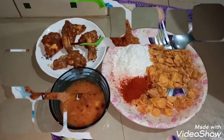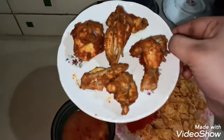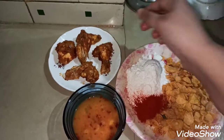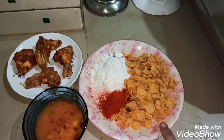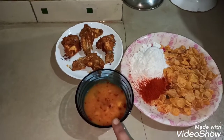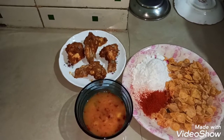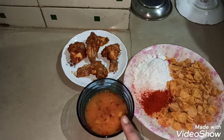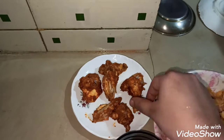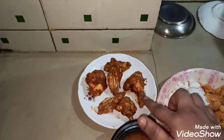Hello everyone, welcome to Pile Kitchen. I am making a cake-style fried chicken. Here are the snacks and ingredients we are using. Make sure we have red powder. I will add this to the dish and cook.